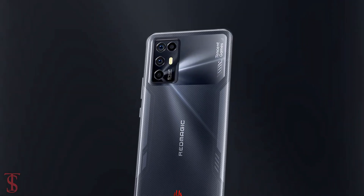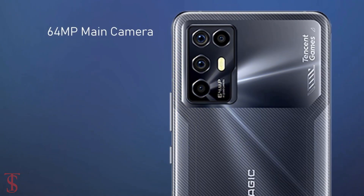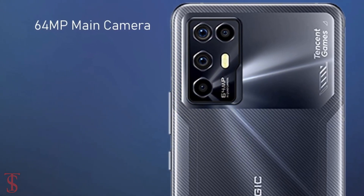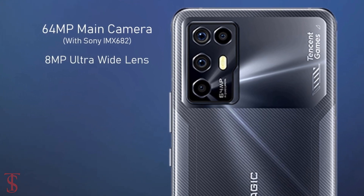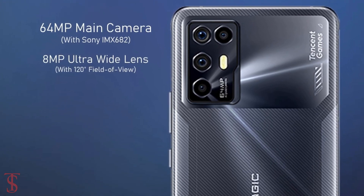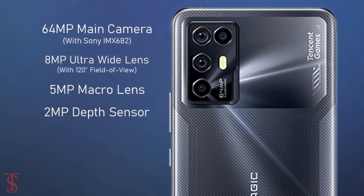In terms of camera, the Nubia Red Magic 6R supports a quad camera setup on the rear with a rectangular module at the top left corner that includes a 64MP main camera with Sony IMX682 sensor, plus an 8MP ultra-wide-angle lens with 120-degree field of view, plus a 5MP macro and 2MP depth sensor.